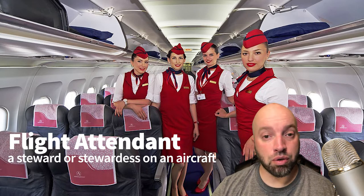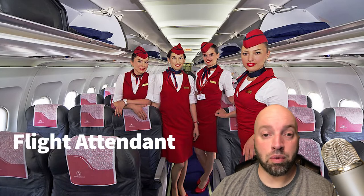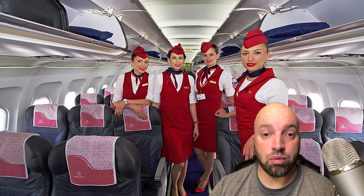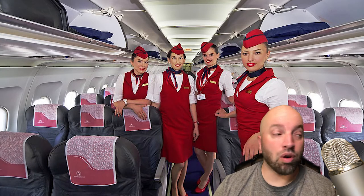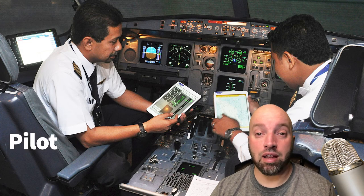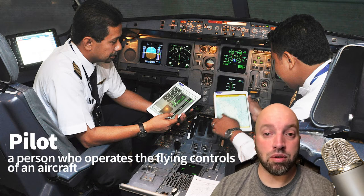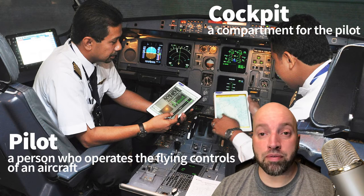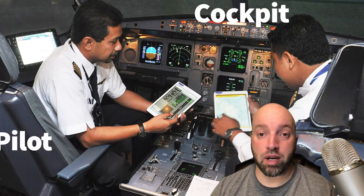Flight attendants are also called stewardesses or stewards, and they are the ones that take care of you while you're on your flight. They'll give you information about the flight, bring you food, drinks, blankets, pillows, and direct you where to go in case of emergencies. While talking to the flight attendant, you might look over and see the pilot — the person who is controlling the aircraft. The area they sit in is called the cockpit, which is a compartment for the pilot where all the controls for the airplane are.